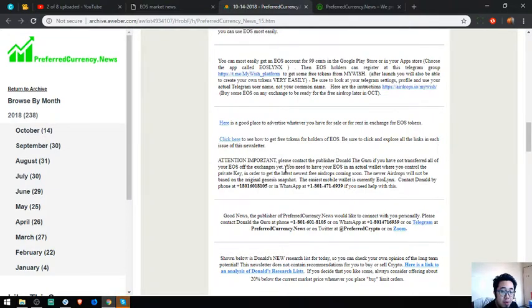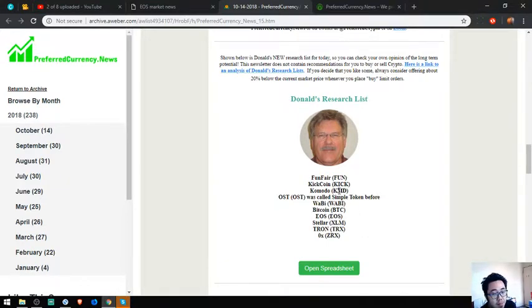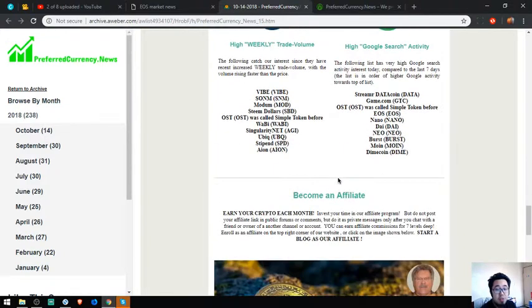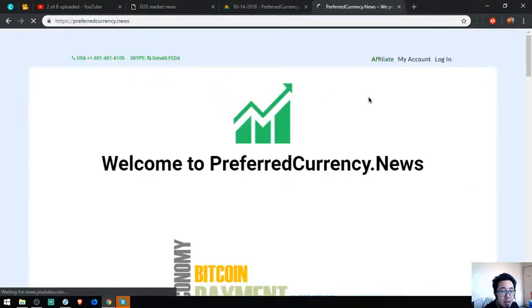Their publisher will also help you personally if you have problems transferring your EOS out of the exchanges. All you have to do is call him or reach him via WhatsApp. Also found here are the publisher's top coins of the day: Komodo, OST, Bobby Bitcoin, EOS, Teller, Cron, and GRX. High-volume coins, increasing technical price action, high weekly volume, and high Google search activity are all covered. You can also earn crypto each month by becoming an affiliate — earning commissions for 7 levels deep.